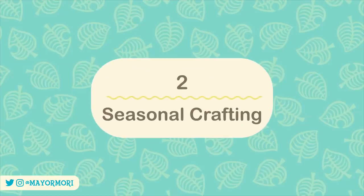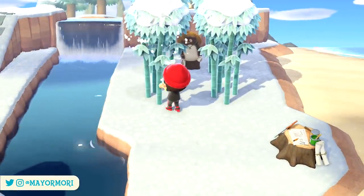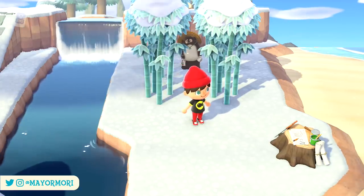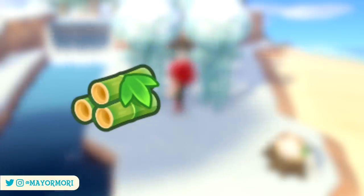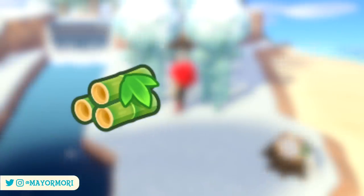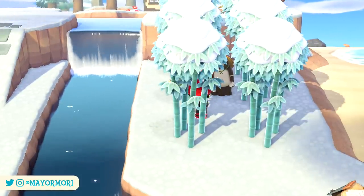Number two: seasonal crafting. With the first anniversary of Animal Crossing New Horizons fast approaching, we're about to experience spring for the second time. From the 25th of February, young spring bamboo crafted materials will begin spawning inside bamboo trees alongside the standard bamboo. These are obtained by hitting bamboo trees with an axe.